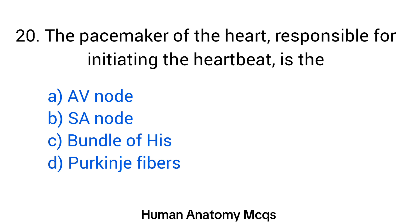Question number 20. The pacemaker of the heart responsible for initiating the heartbeat is the? The right answer is option B: SA node.